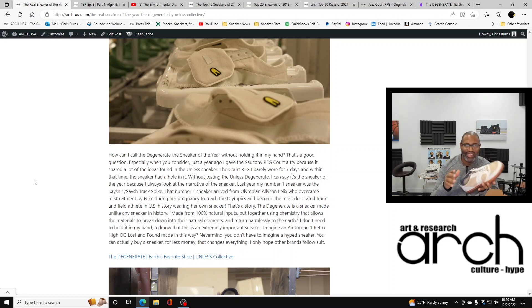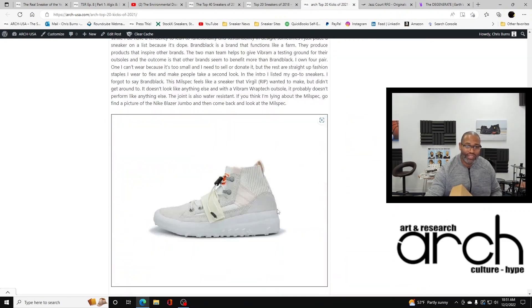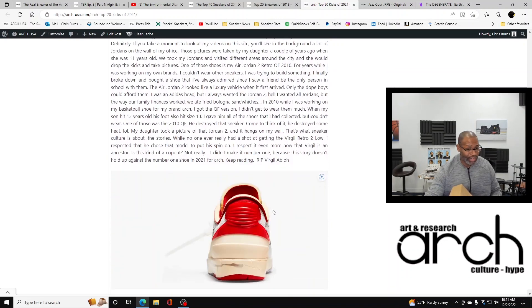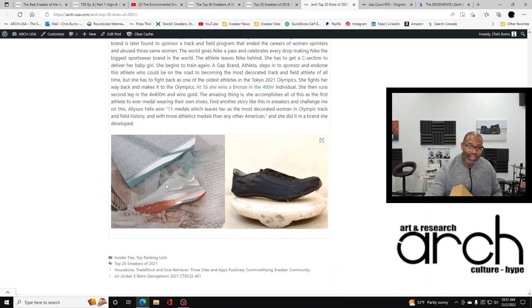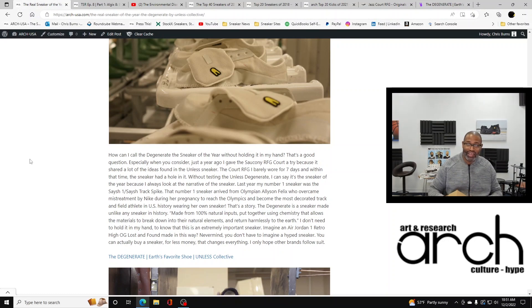Without testing the Unless Degenerate, I can still call it sneaker of the year because I always look at the narrative of the sneaker. Last year in 2021, my number one sneaker was the Sage 1 Sage Track Spike — because Olympian Allyson Felix is the founder of the company. She overcame mistreatment by Nike during her pregnancy to reach the Olympics and become the most decorated track and field athlete in U.S. history, wearing her own sneaker. That's a story.